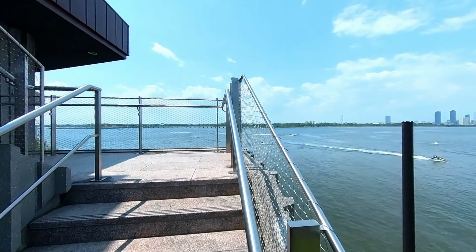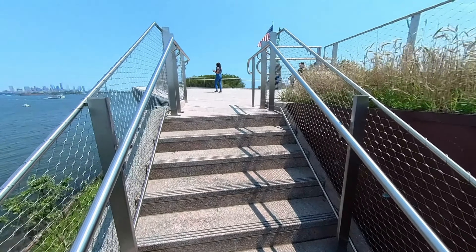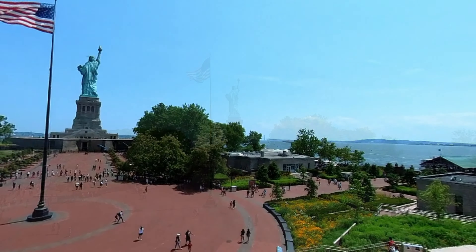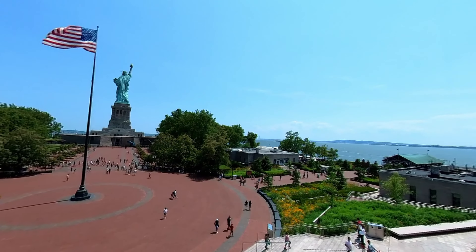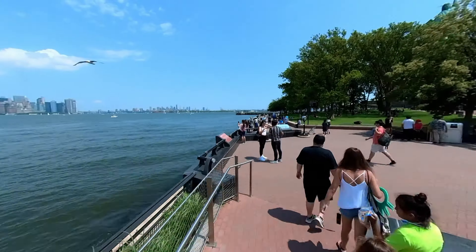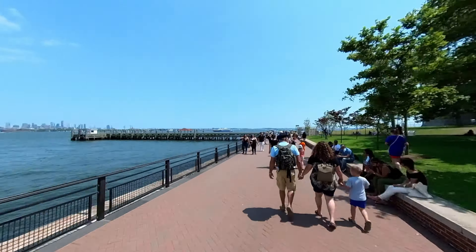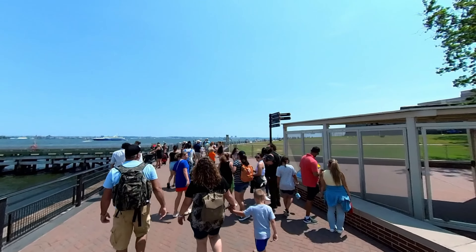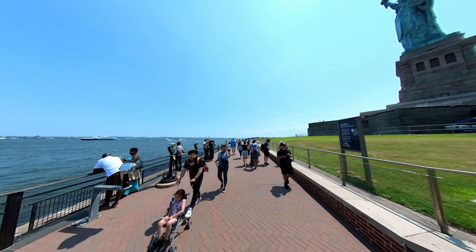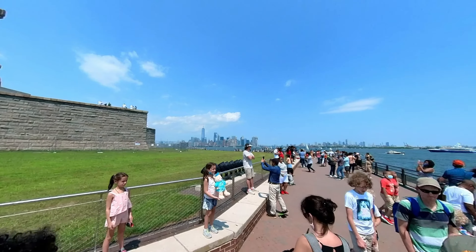Outside the museum, we took two flights of stairs up to the terraced area with a beautiful view of the Manhattan skyline, the flagpole, and Lady Liberty. You really have to come here on a nice day to appreciate this — we were blessed with a beautiful day. Next, we decided to do a walk around Liberty Island. I ended up with 12,000 steps for the day — not a bad day. This is July 4th weekend and it didn't feel crowded because it's a large enough area to disperse all the people. There were a few spots that felt crowded, but for the most part it was really fine.